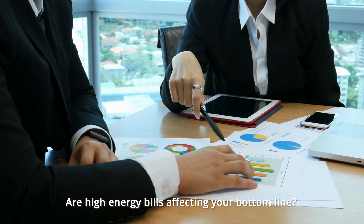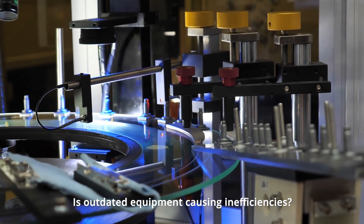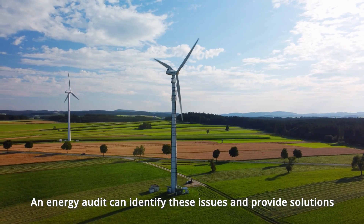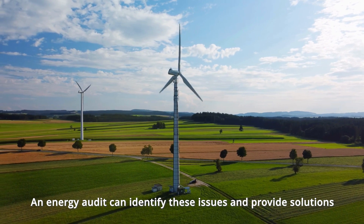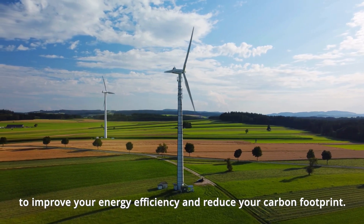Are high energy bills affecting your bottom line? Is outdated equipment causing inefficiencies? An energy audit can identify these issues and provide solutions to improve your energy efficiency and reduce your carbon footprint.